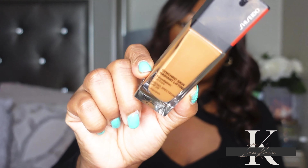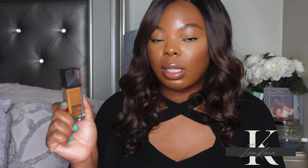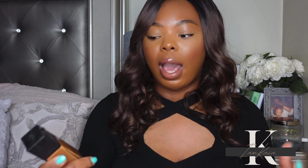The next foundation comes from Shiseido — this is the Synchro Skin Radiant Lifting Foundation. I absolutely love this one. It says radiant but it doesn't look overly glowy on me; I can wear it during the summertime and not look extremely oily. What I love is that as you wear it throughout the day it starts looking better and better, more and more like skin. I highly recommend it and I do have a full day wear review on my channel.